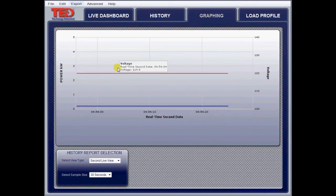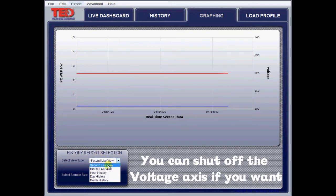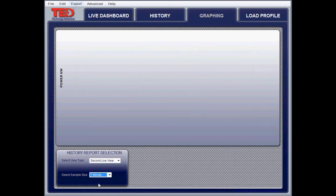On the graphing side, it displays power on the left and you have control over this scale. I have it set up for 0 to 5,000 watts. On the right is the voltage, and it defaults to 100 to 140. You can then select if you want to display real time by the second, by the minute, by the hour, by the day, or by the month. You can also set your sample rate. The fastest sample rate is 30 seconds, then one minute, two minutes. Let me just put it on the one-minute setting here.